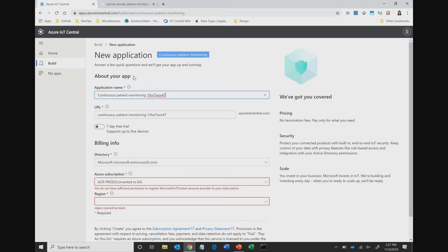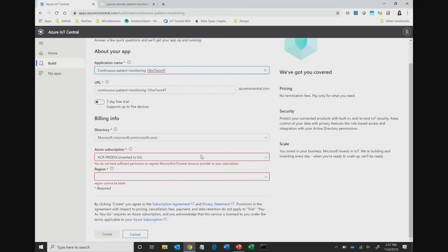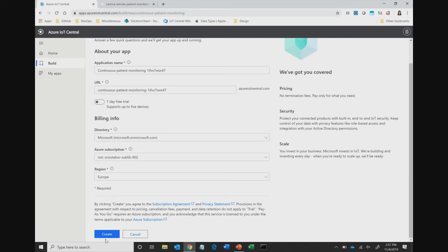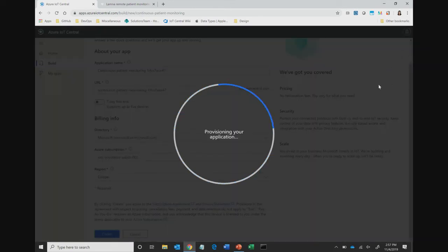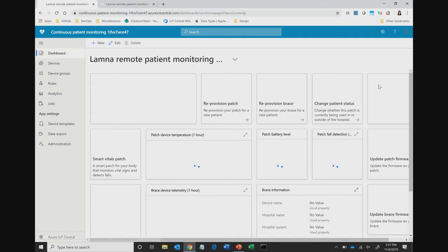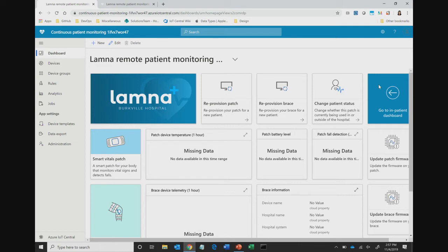I'll click Create an Application, put in an application name — which generates a URL — and choose between a seven-day free trial or a pay-as-you-go application in my subscription. For this demo I'll put it in my subscription and hit Create. While this is provisioning, all those services I showed you in that diagram are being spun up and stitched together in the background, taking care of that IoT plumbing so you don't have to.